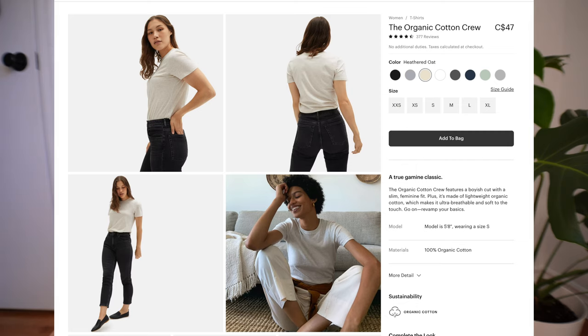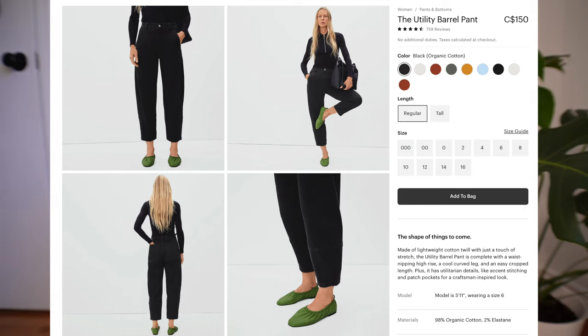The other item I ordered that same time was the Organic Cotton Crew in heathered oat — I ended up returning that because it was nothing really special. The fit wasn't amazing; it was too long, and I like my t-shirts a bit more cropped since I usually wear high-waisted pants. I also ordered the Utility Barrel Pant, which were super cool. I got them in a size zero but they were a bit big, and after wearing them around the house for a couple hours they were just too loose, so I returned them.